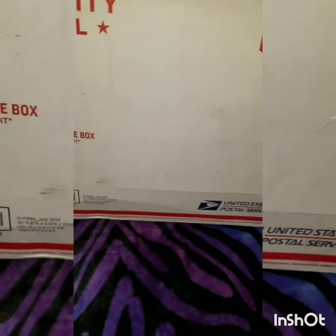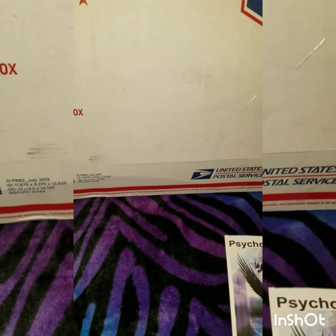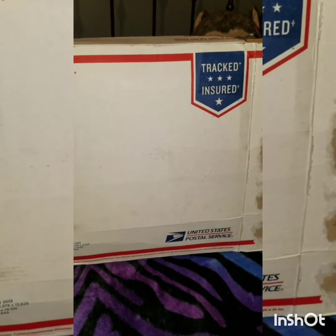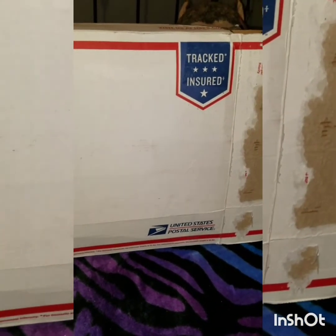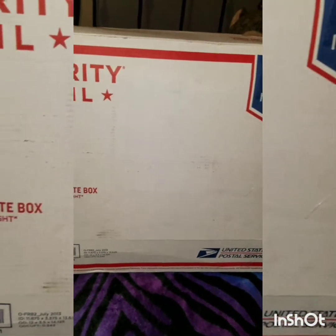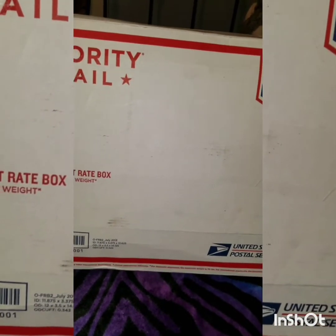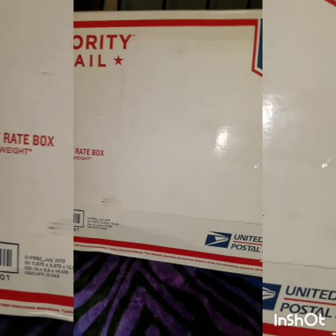I'm a little upset with my postal carrier because when my husband went to pick up my package, the mailman tossed it onto the porch. My husband asked him to handle it better, and the guy replied, 'Next time have it marked as fragile.' So I'll be talking to the postal office tomorrow about that, because I think you should handle people's mail with respect regardless.